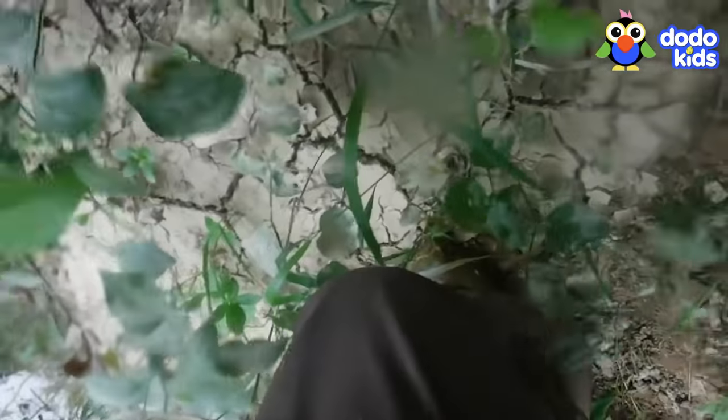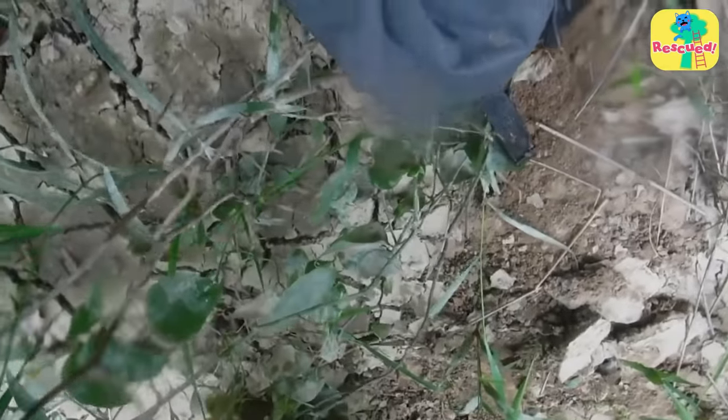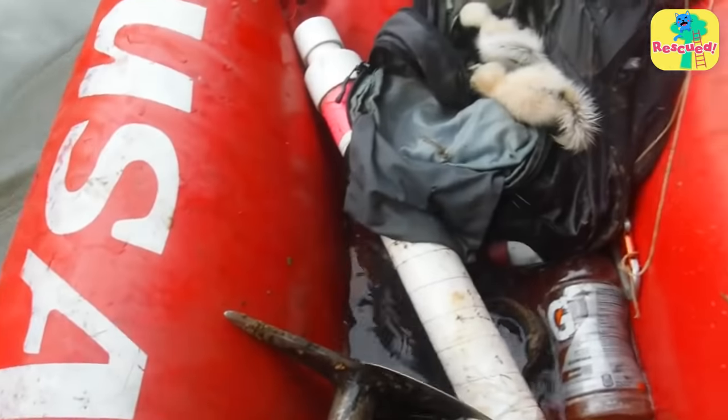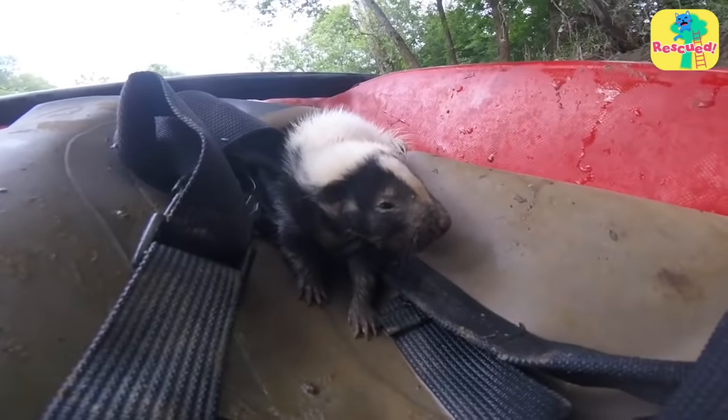It was hard work. Alright, not what I want in my bag. But soon the rescuer had both skunks in his boat. He saved them.